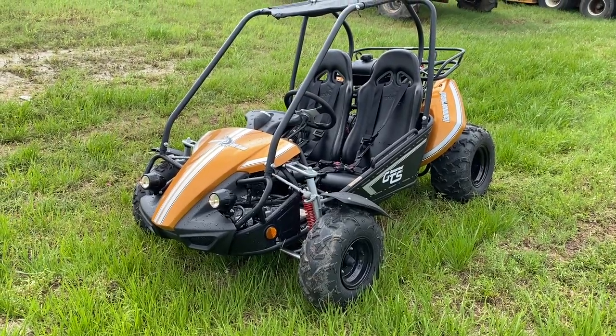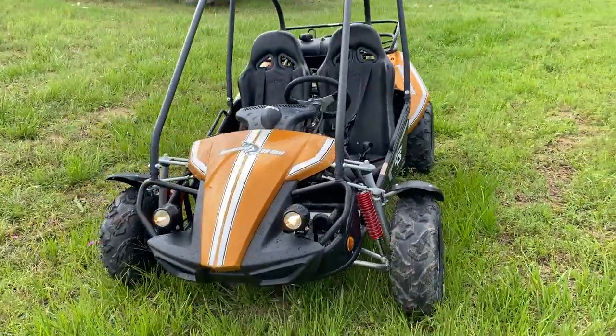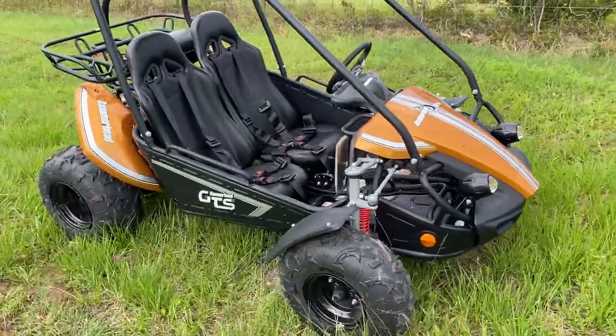Good afternoon guys. Henry here at Ryan's Equipment in El Campo, Texas, introducing you to the Hammerhead Off-Road Go-Kart, the Hammerhead GTS.